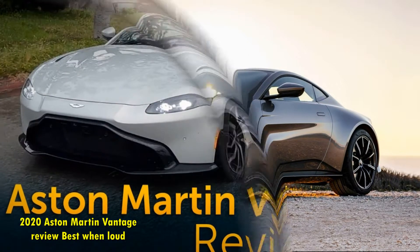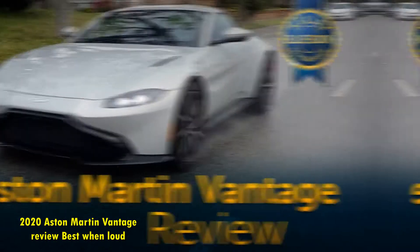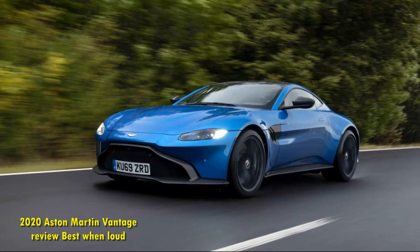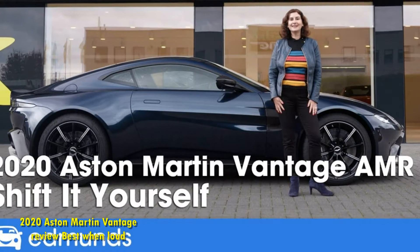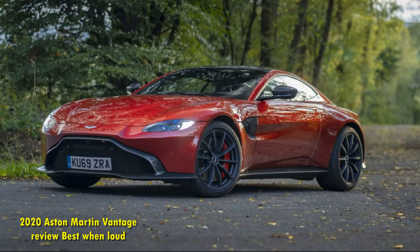Now, with CEO Andy Palmer out and his vision for the brand's rebirth in question, it's hard to not look at the Vantage in a different light. This car, the second new model to get a thorough makeover, was repositioned to move it farther away from the venerable DB series. The Vantage is literally edgier, riddled with aerodynamic devices and tuned to feel up on its toes and ready for a fight.